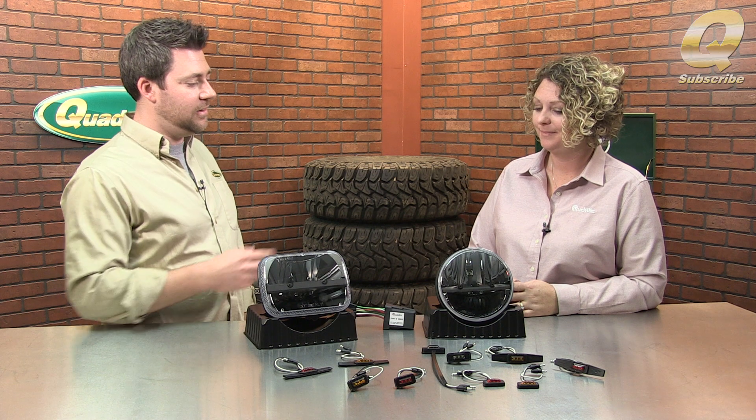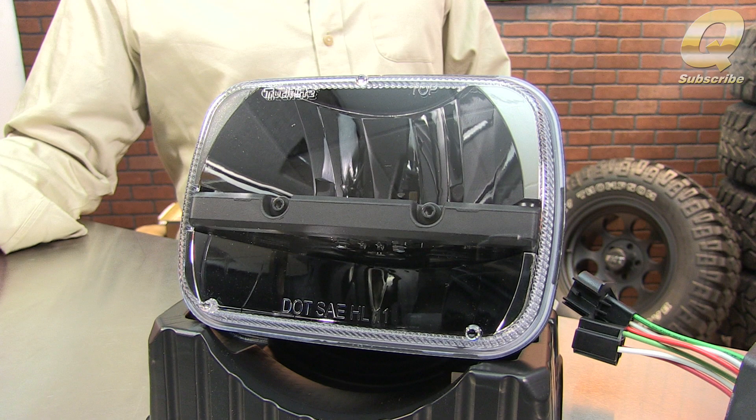Maybe you see these and you want them on your Jeep, and then you realize these will go great on one of your other projects too. And then the square version also fits the older YJs and the Cherokees as well. I see a lot of other cars out on the road that these applications will probably work for as well. It's a great product — very versatile.